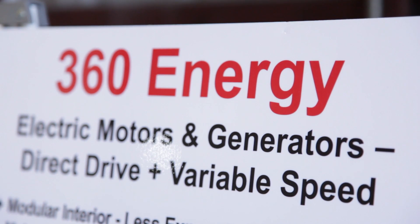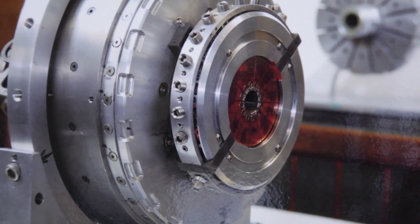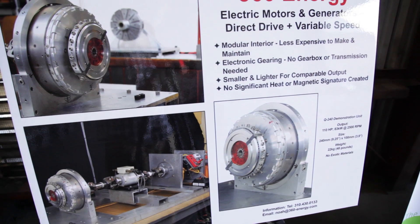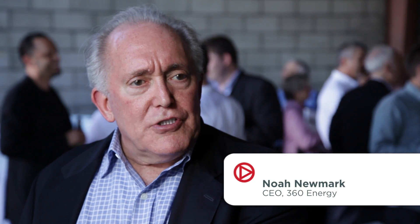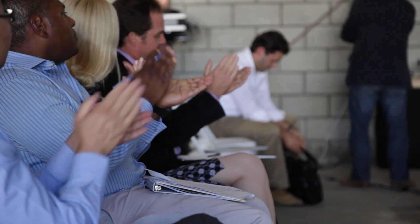360 Energy's scalable motors and generators differentiate themselves through density of power. All other motors and generators are using technology that's 150 years old. We have abandoned all of that technology and reinvented the basis for motors and generators.